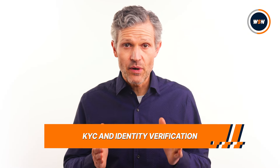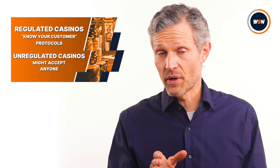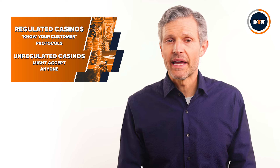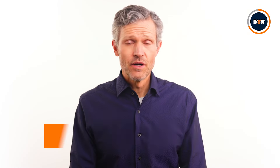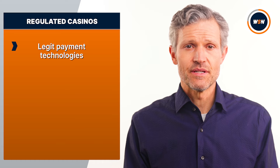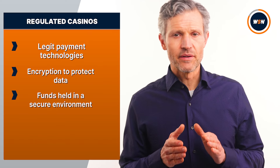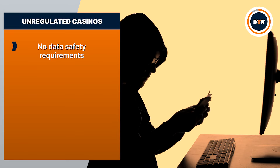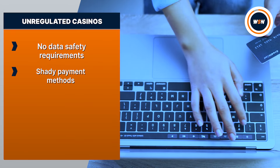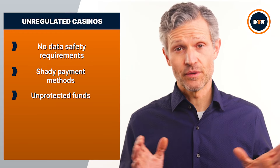KYC, or Know Your Customer, is the process by which regulated casinos verify the age and identity of their users. It's a legal requirement. It prevents underage gambling and helps to flag at-risk gamblers. In contrast, plenty of offshore sites are happy to accept pretty much anyone. Your money is much safer at licensed, regulated casinos. They use safe and legitimate payment technologies and encryption to process payments and protect your data. Regulators make sure your funds are held in a safe environment, not just swallowed up by the casino never to be seen again. With offshore sites, there is effectively nothing stopping them from just taking your money and disappearing. They also might ask you to use unsecured or shady payment methods to make a deposit. If something goes wrong with your money, you've got no legal protection.